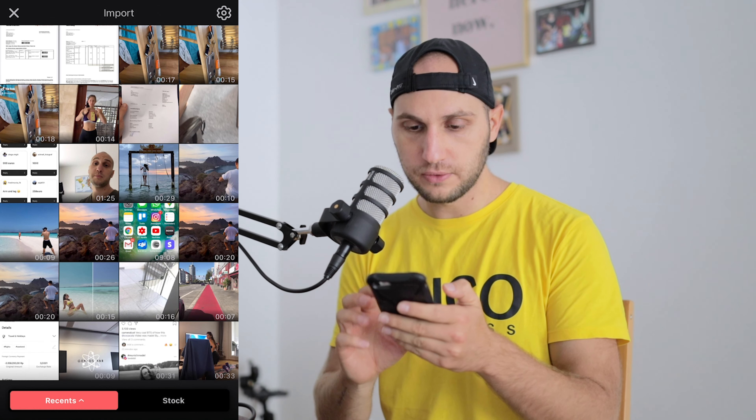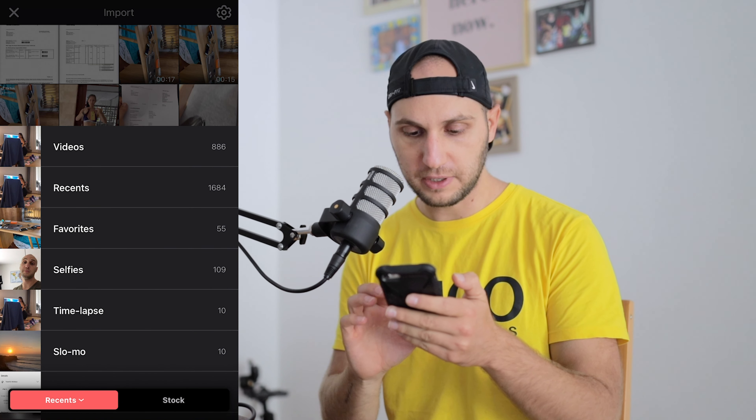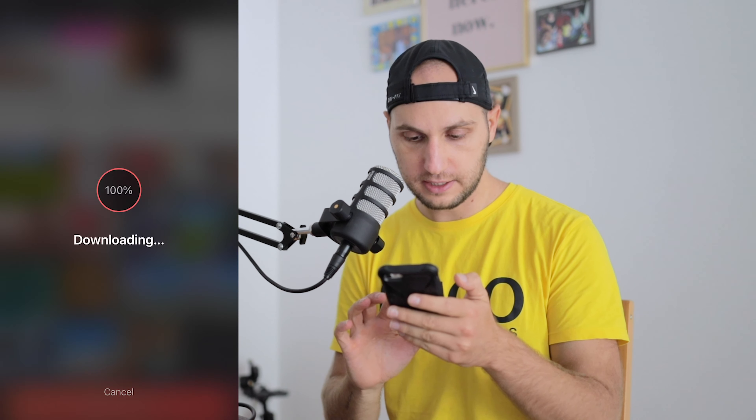Click the plus to add your video to the project. My video is in the favorites, I separated it.